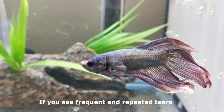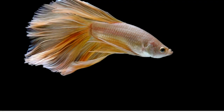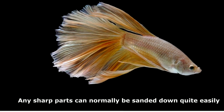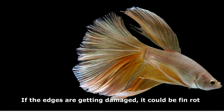If you see frequent and repeated tears, you should start to get concerned. To test your decorations, run a tissue over them. If the tissue tears, it can tear your betta's fins. Any sharp parts can normally be sanded down quite easily, depending on the decoration.